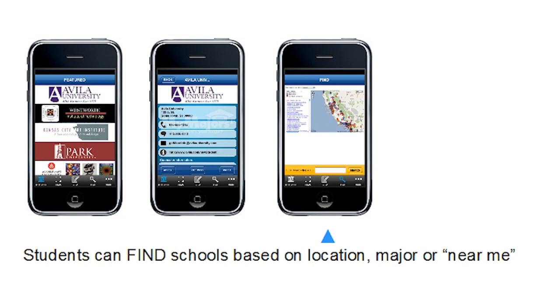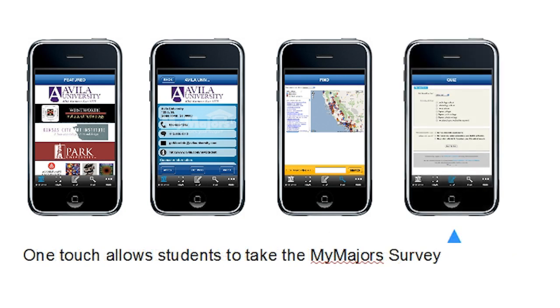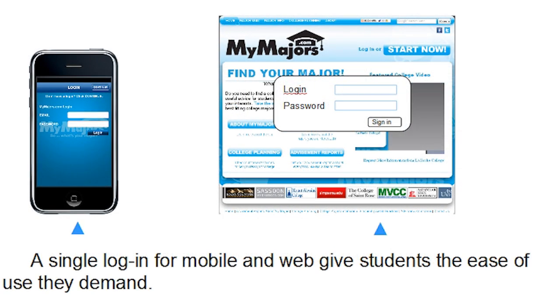Students can search for colleges using our Find a College tool, and they can take the MyMajors quiz to find their best fit college major. A single login for web and mobile gives students the ease of use they demand.